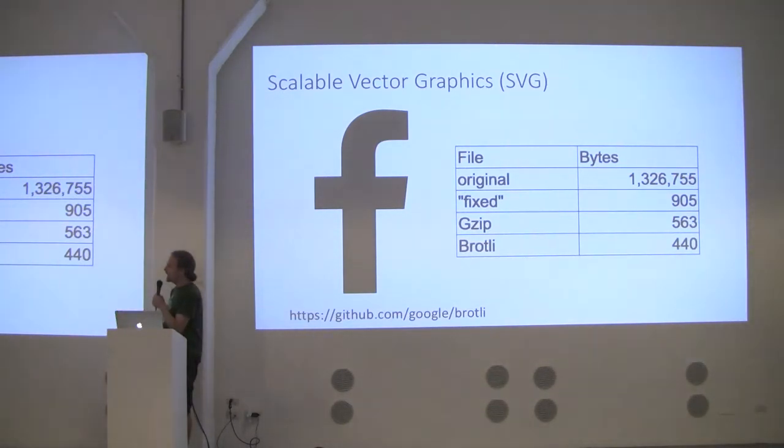That web page had five SVGs mishandled this way. The whole web page was nine megabytes, but five megabytes was just bad SVG files — really slowing down the website. Be really careful: they were doing the right thing but pushed it to production without testing it. So test — that's always a good thing to do.